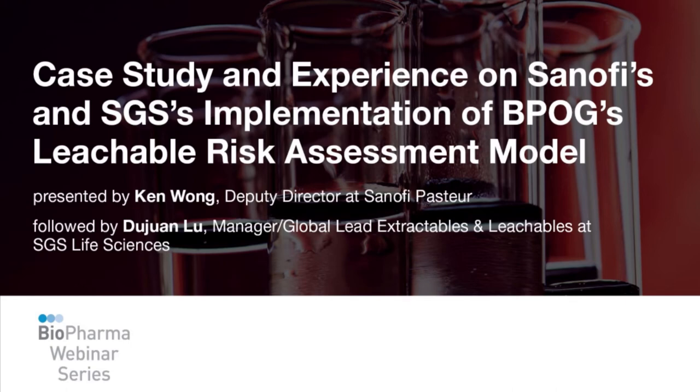Welcome to this webinar titled Case Study and Experience on Sanofi's and SGS's Implementation of BPOG's Leachable Risk Assessment Model, hosted by Biopharma Asia Magazine. The first presentation is by Ken Wong, Deputy Director at Sanofi Pasteur. This will be followed by a CRO Perspective presentation by Dijon Liu, Manager of Global Lead Extractables and Leachables at SGS Life Sciences.